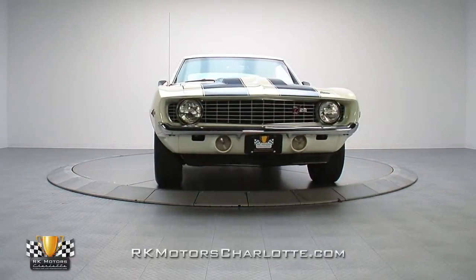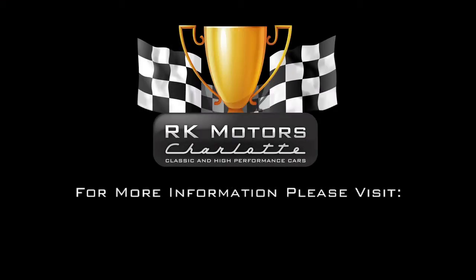For more information, call, click, or visit rkmotorscharlotte.com.